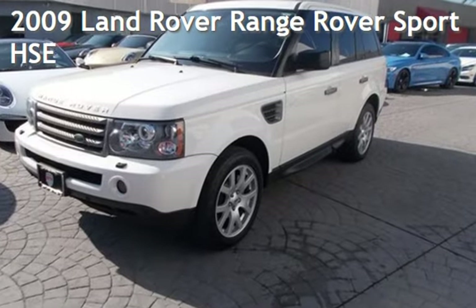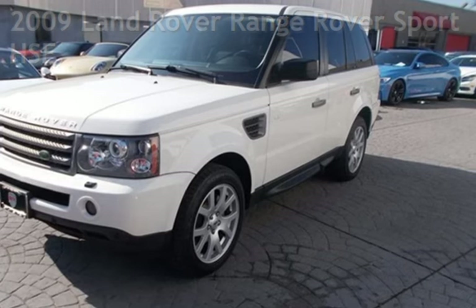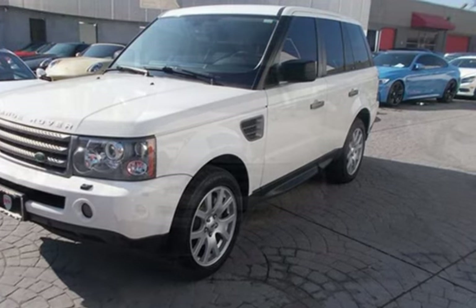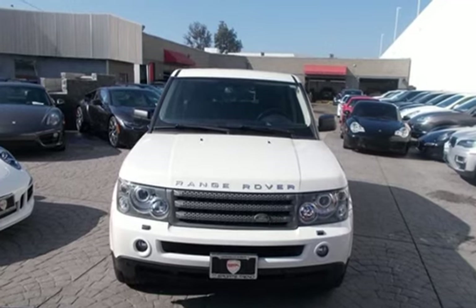Presenting a pre-owned 2009 Land Rover Range Rover Sport HSE. This four-door SUV has an eight-cylinder, 4.4-liter V8 engine, with four-wheel drive and an automatic transmission.